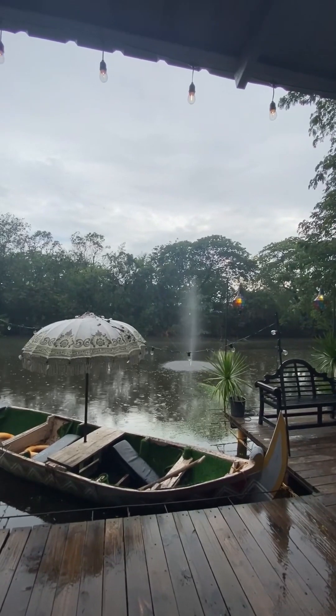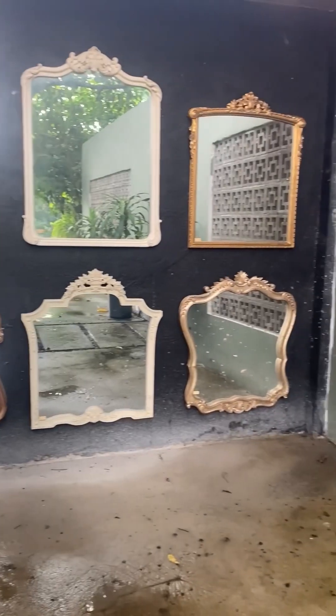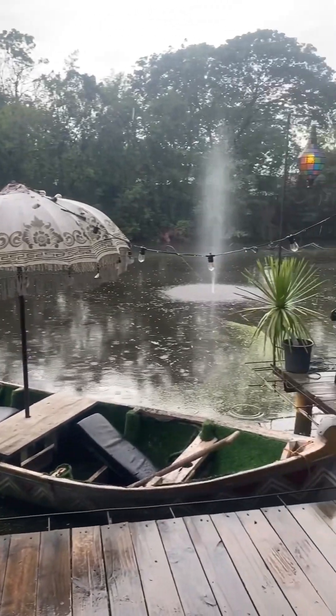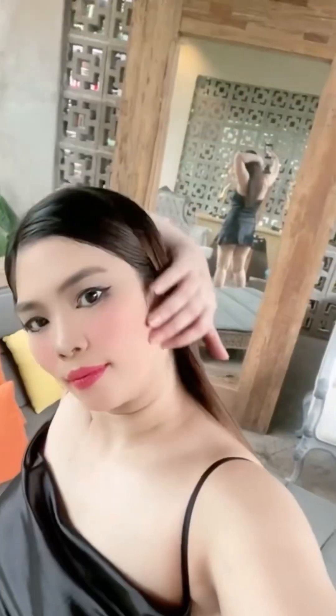I highly recommend that you go here around early dinner time so you can witness the beautiful sunset. If you are someone who enjoys taking photos during your vacation, this place will give you content for days. You won't run out of places to take the perfect Instagram-worthy photo.